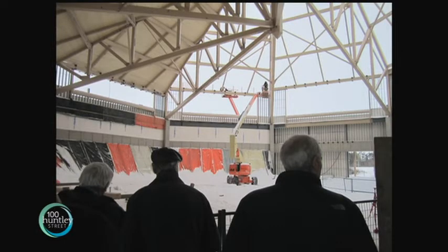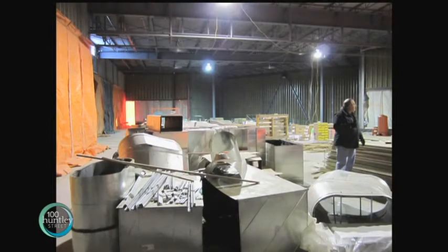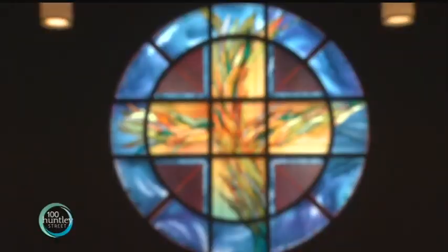For folks here in Saskatoon, those bricks are coming together. The Lux Gloria project is on schedule to be installed late spring, with the cathedral's completion date set for later this year.